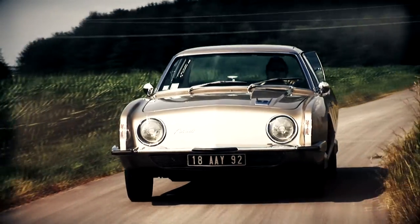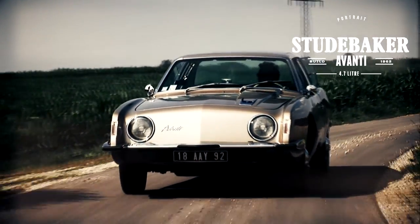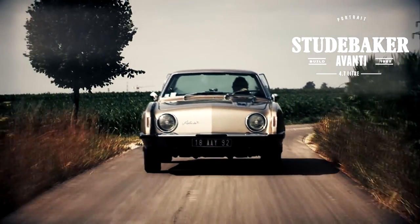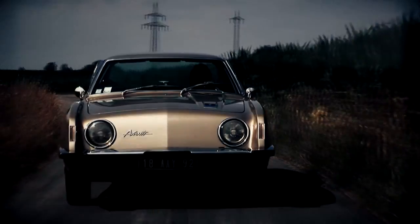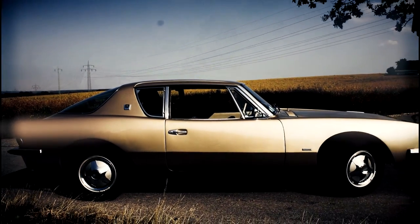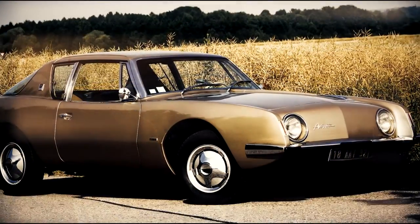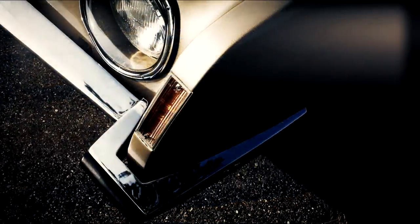The Studebaker Avanti is a legendary icon of its time in 1962, that still polarizes today. Round shapes meet consistently running lines, seemingly straight lines end up in powerful forms. Who doesn't like this extremely rare classic car at first glance should take a second look.